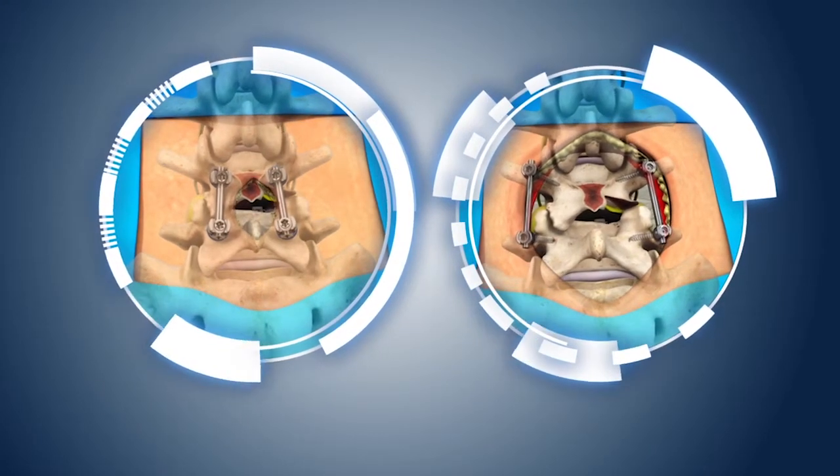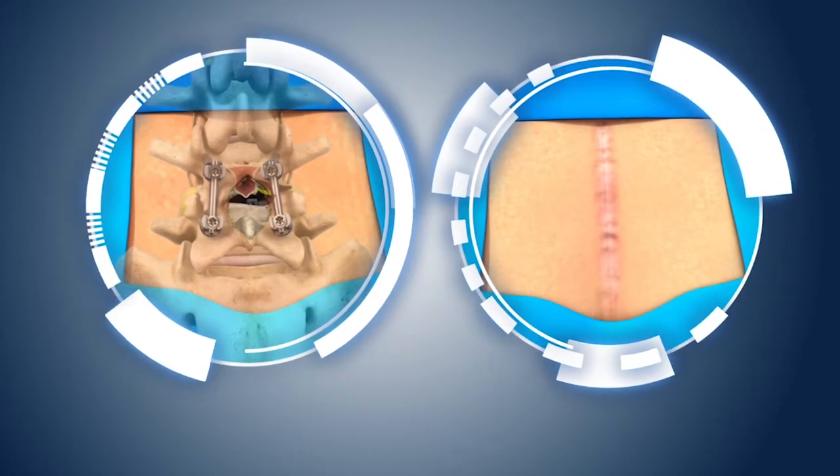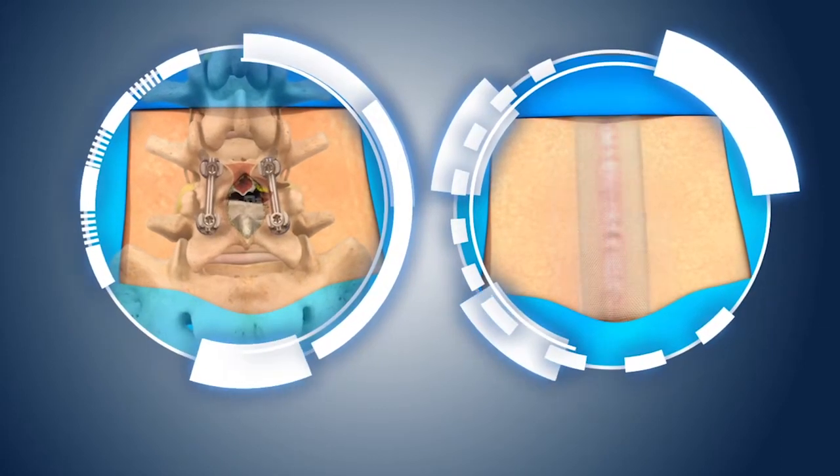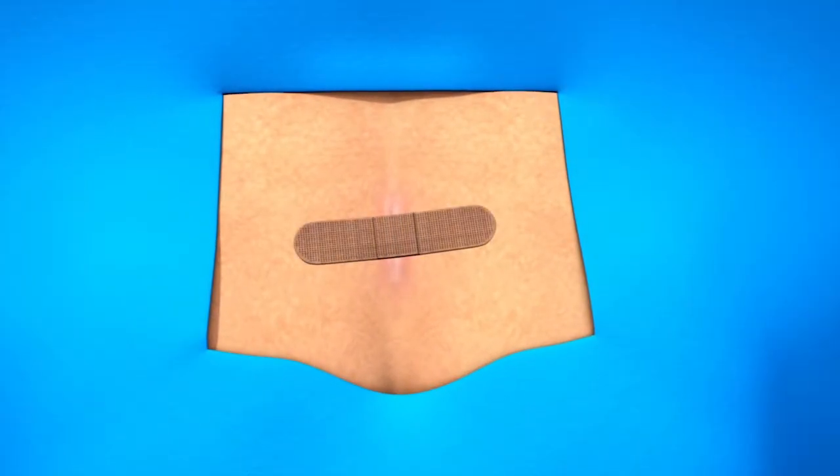MIGLIF, the Midline Image-Guided Fusion Procedure developed by Dr. Scott Schlesinger, designed to provide a less invasive surgical alternative to other conventional approaches to fusion surgery.